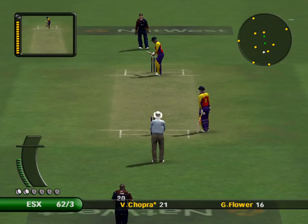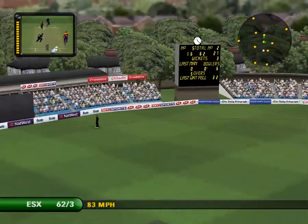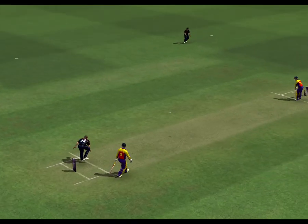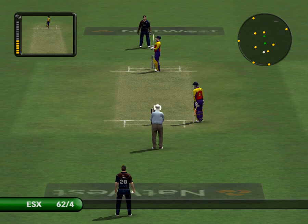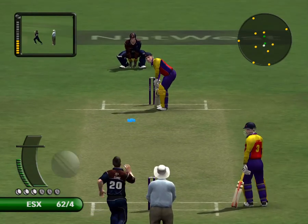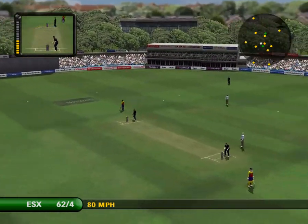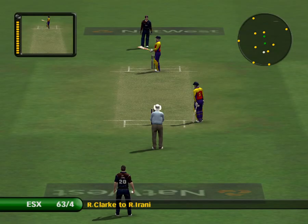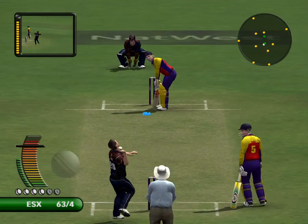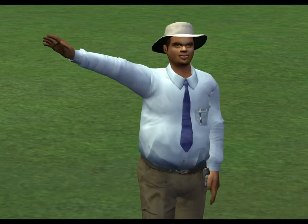Surrey have made an adjustment to their field. What a catch — what a catch! Well taken, that's brilliant. Runny comes in at number five. That was a no ball. There's the umpire signal — no ball.